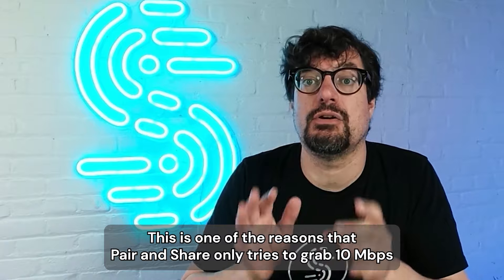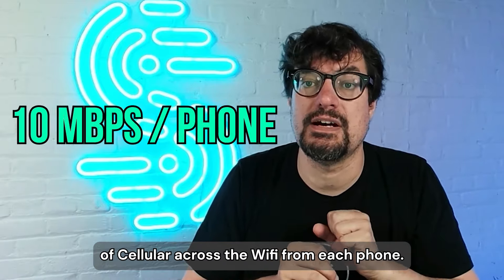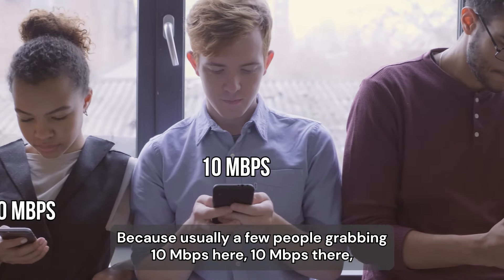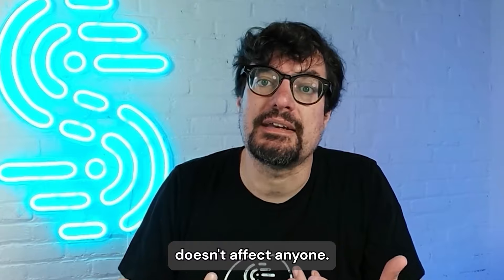This is one of the reasons that pair and share only tries to grab 10 megabits of cellular across the Wi-Fi from each phone. Because usually a few people grabbing 10 megabits here, 10 megabits there, where the Wi-Fi can do hundreds of megabits, doesn't affect anyone.